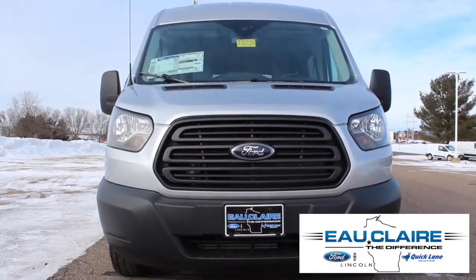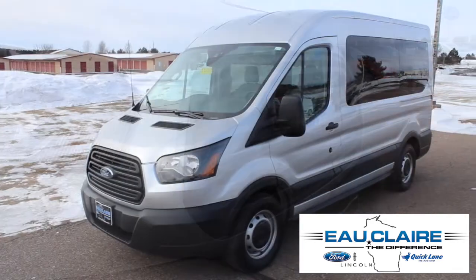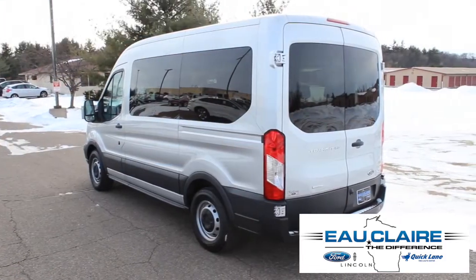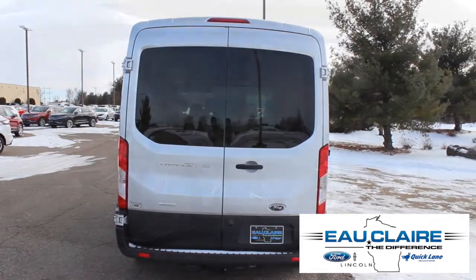This is the 2016 Ford Transit 150. This rear-wheel drive, three-door, medium-roofed, 10-passenger van is powered by a 3.5-liter EcoBoost V6 and comes with a six-speed automatic transmission.